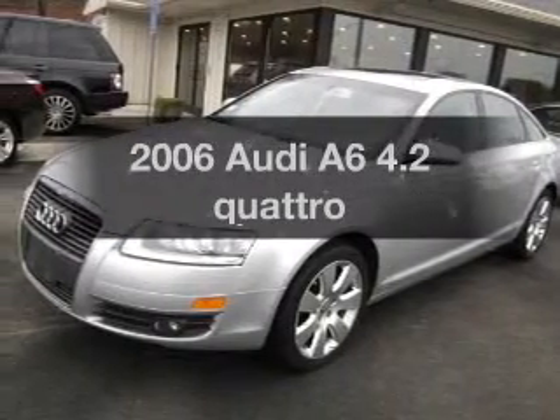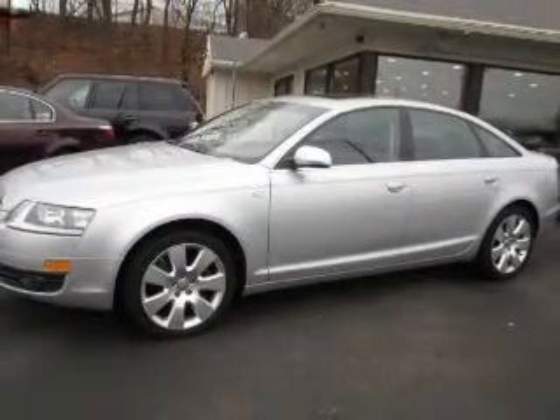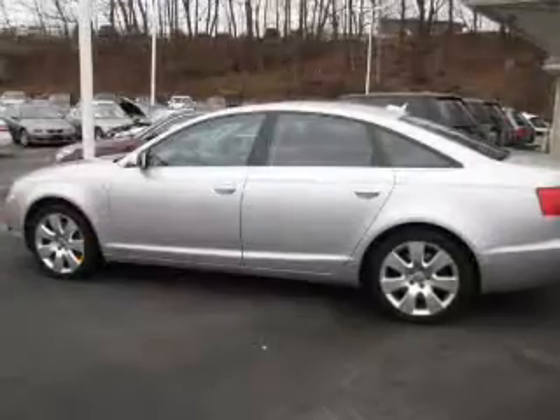Check out this 2006 Audi A6. If you're looking for an automobile with great attributes, look no further. The powertrain includes all-wheel drive with a powerful 8-cylinder engine driven by a 6-speed automatic transmission.